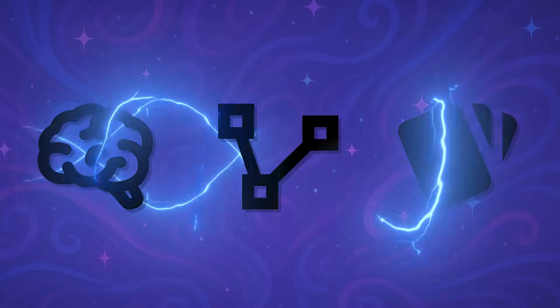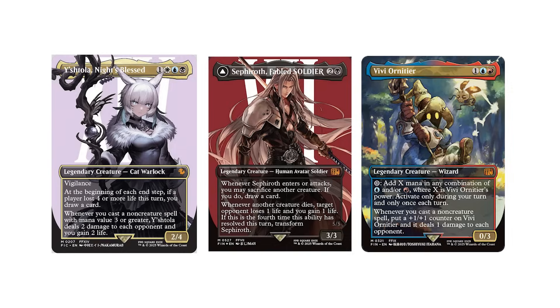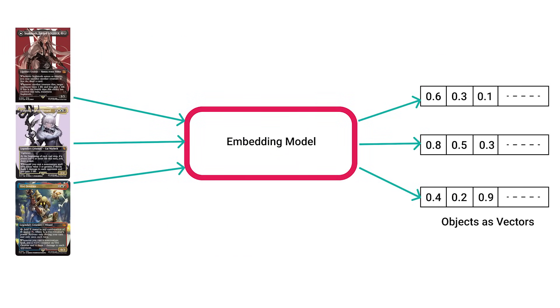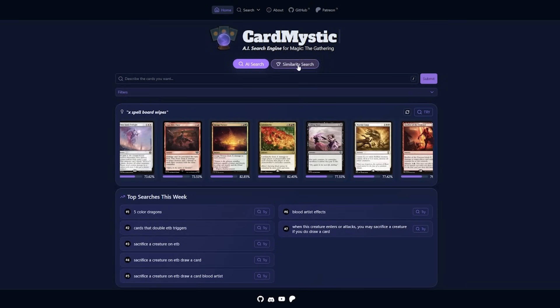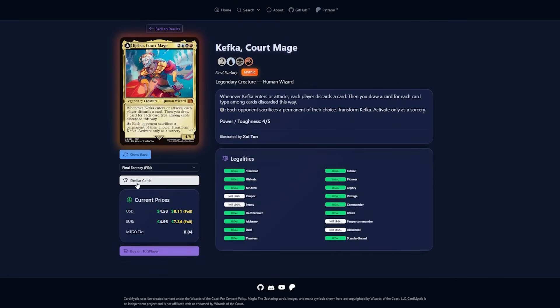The second model is a Vector Embeddings model, responsible for the similar search functionality. This model works by comparing numerical representations of each card, and it's similarly fine tuned to MTG data. To try this out, you can go to the similarity search page or on any card's page simply click the Similar Cards button.